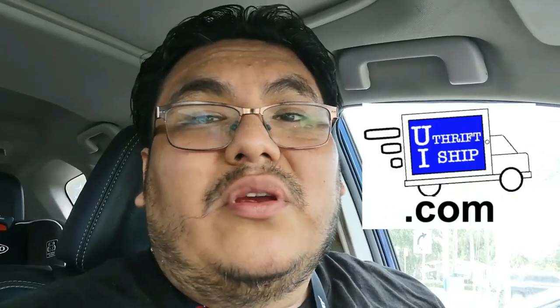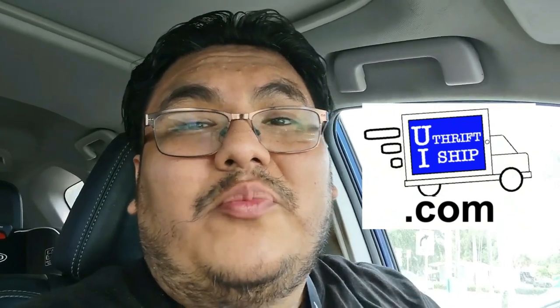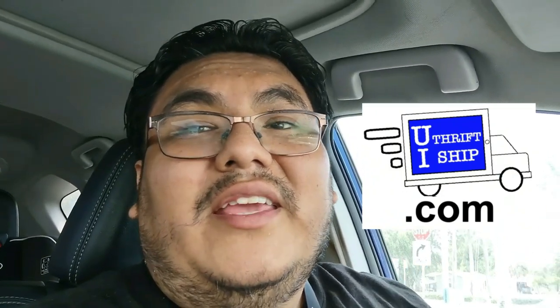This week was pretty slow — I didn't have that much time, I also gotta go to work, so I really didn't get to put in that much time to go thrifting. If you like anything I bought in today's video, make sure you hit up youthriftiship.com — I'm gonna sell it to you super cheap where you'll be able to resell it on eBay and make money. I thrift for you, the people.